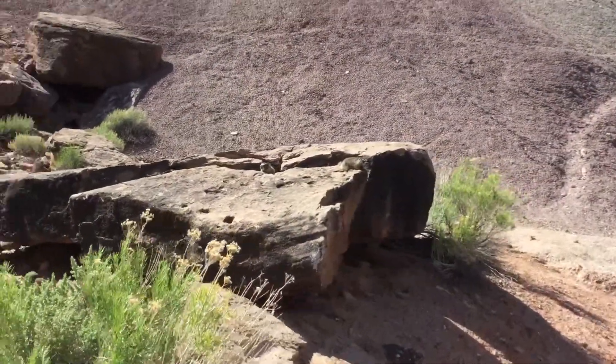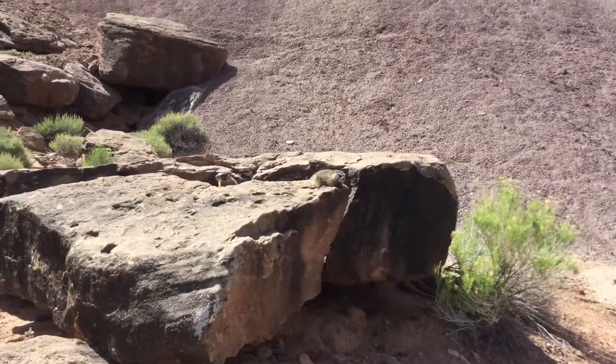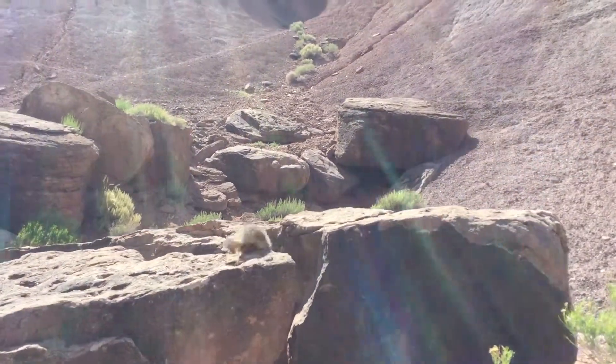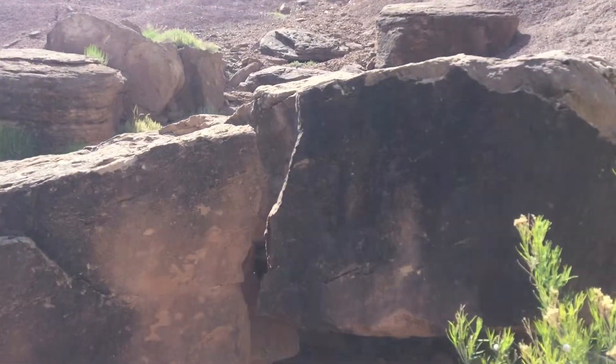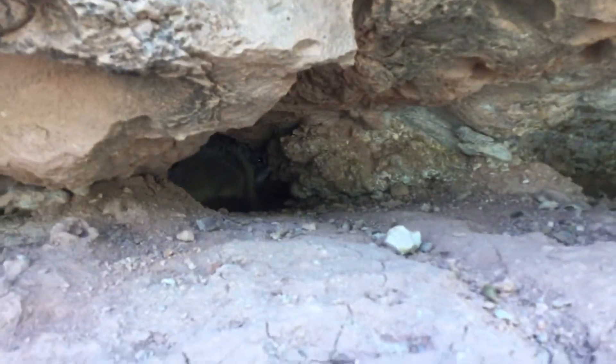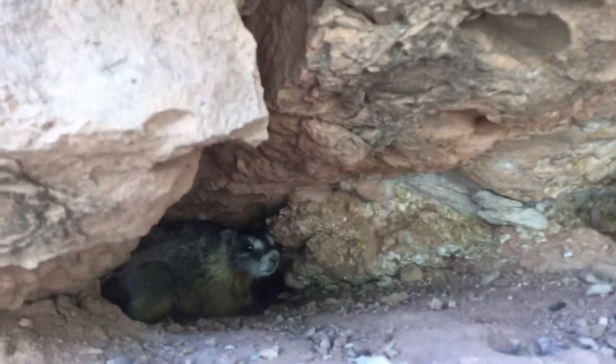We've got some cool little marmot over here. It's actually letting me get pretty close. Just down in there now. That's cool, that little guy.